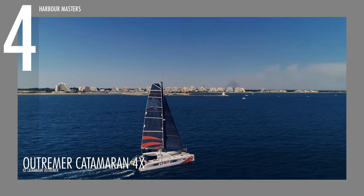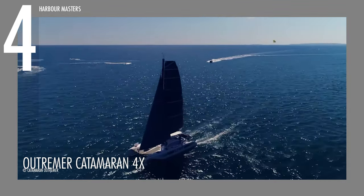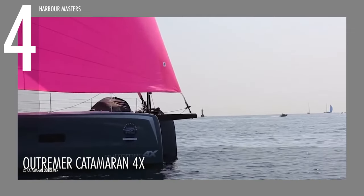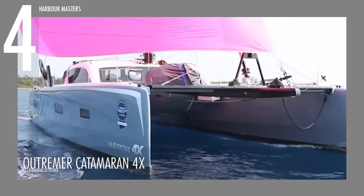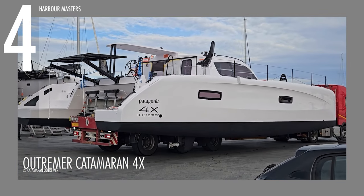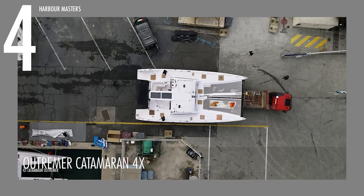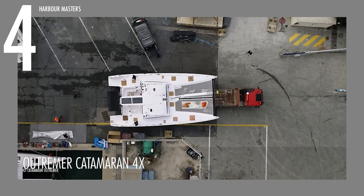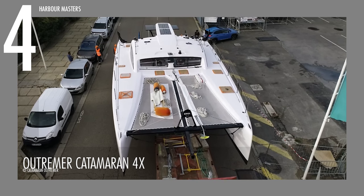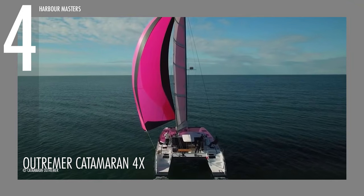Notably, even with more equipment on board, this high-performance catamaran manages to weigh a remarkable 1,100 pounds or 500 kilograms less than the Outremer 45. The Outremer 4X has an overall length of 48 feet or 14.62 meters, an overall beam of 23 feet and 3 inches or 7.10 meters, and an impressive mainsail dimension of 743 square feet.